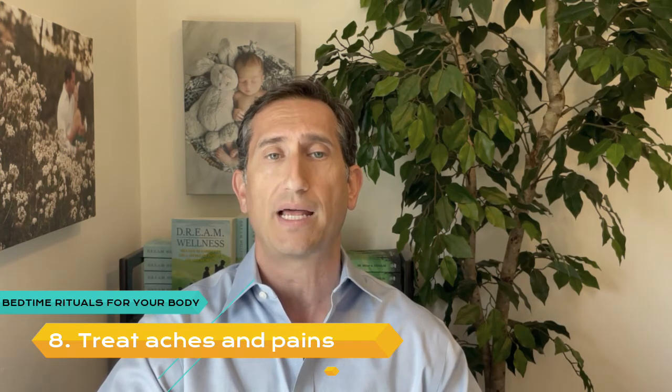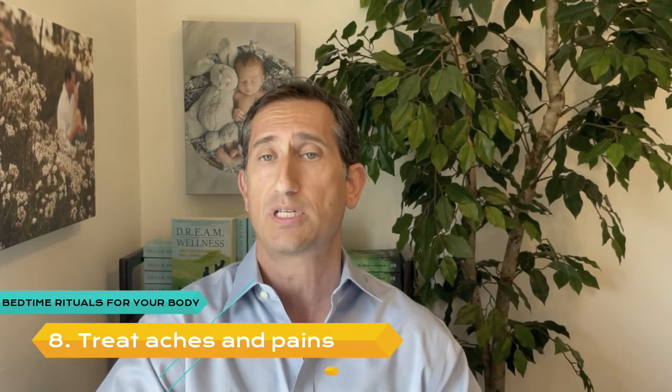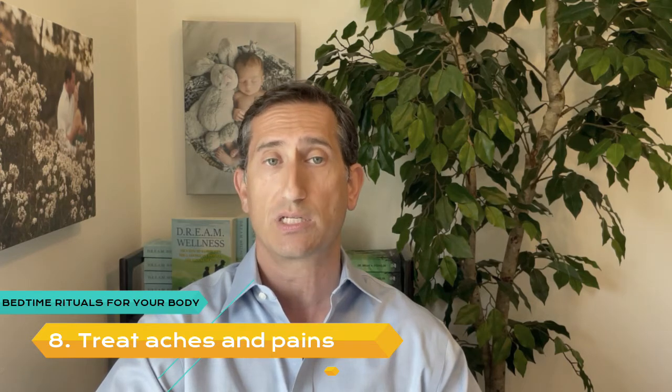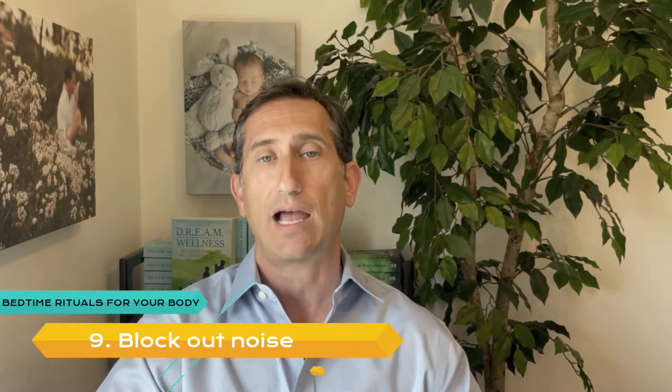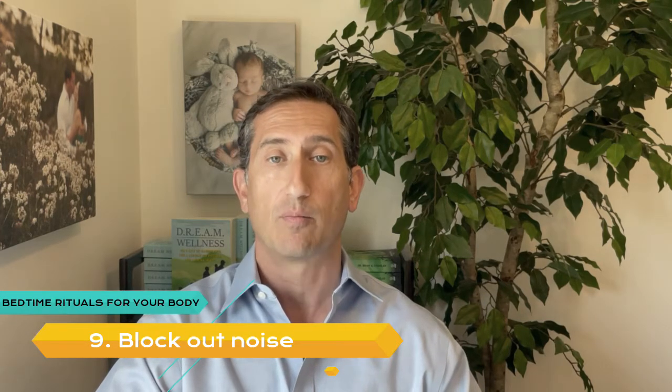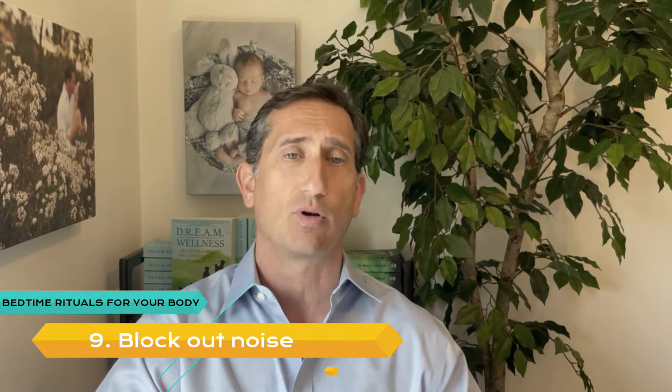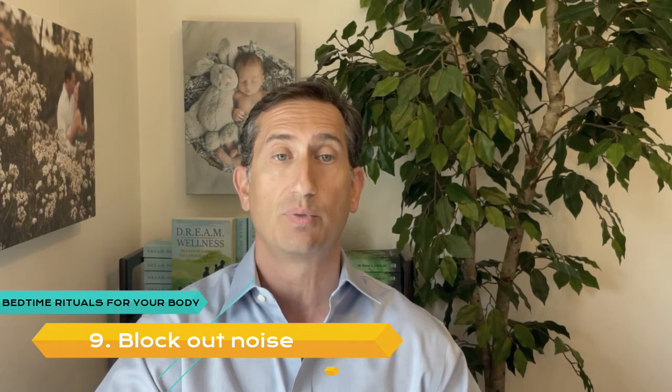Number 8: Treat Aches and Pains. It's hard to relax when your body is sore. Try to do what you can to feel more body comfort before getting into bed — stretch, do yoga, use a foam roller, or sit in a massage chair. If the pain is caused by something more than regular muscle soreness, see a chiropractor, acupuncturist, massage therapist, or other healthcare professional to get to the root of the issue. Number 9: Block Out Noise. Intrusive noises are everywhere, from car alarms in the city to crickets in the country. Turn on a fan or listen to a white noise machine to help block out the noise.